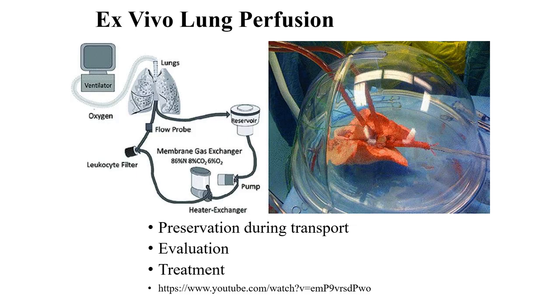This is an example of how we keep the lung perfused and alive. Remembering that you only have about four to six hours to keep a lung alive after it's been harvested, we use special devices to keep those transplanted organs alive.